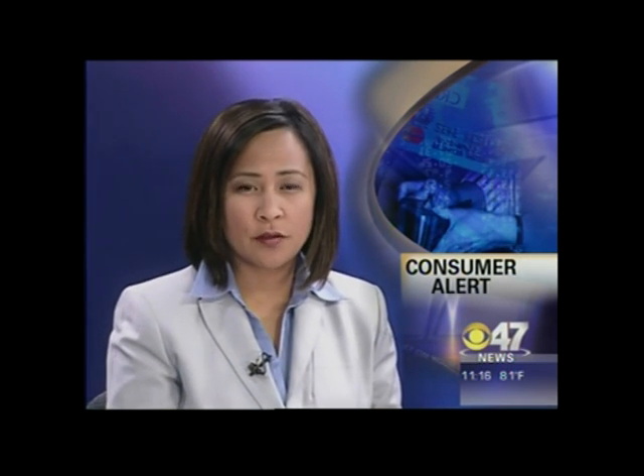In Fresno, Tony Boddy, CBS 47, on your side. Hydrogen generators are also available for cars and pickups at a cost of $1,200.